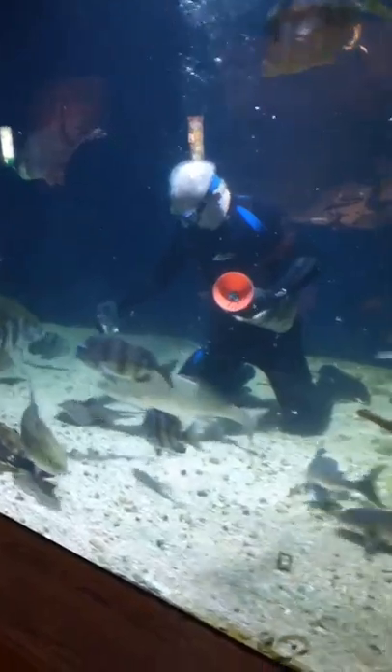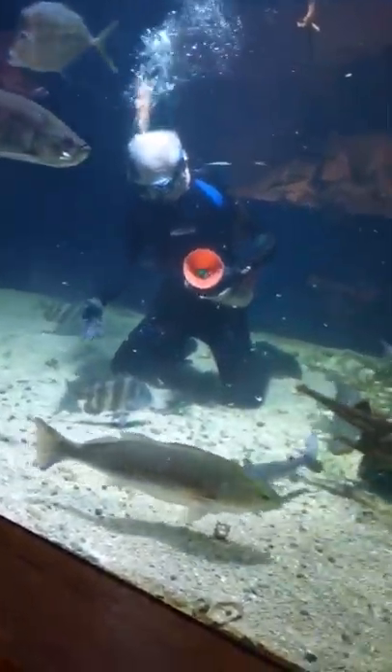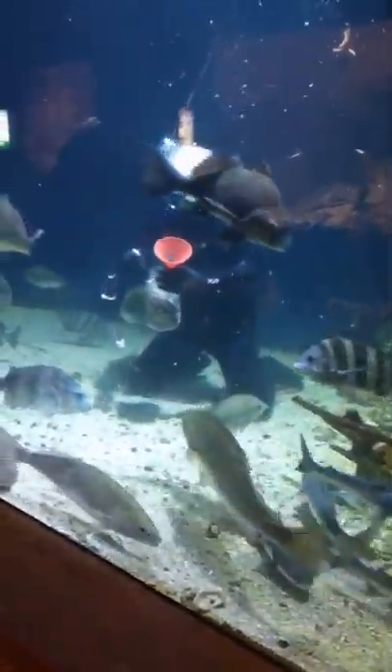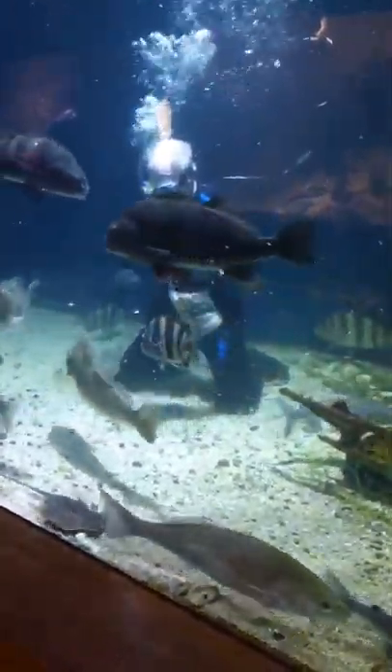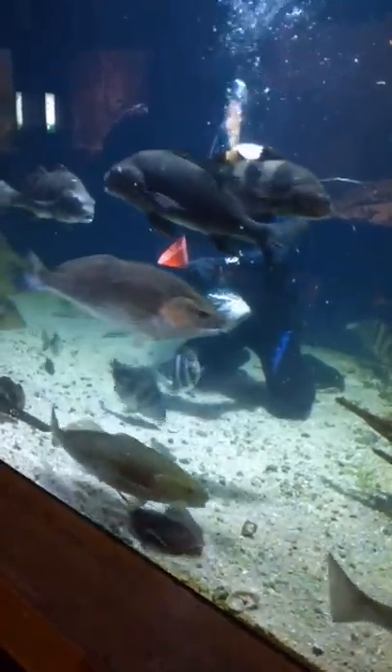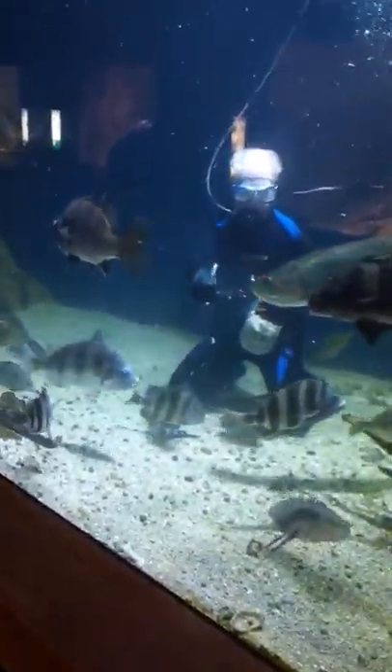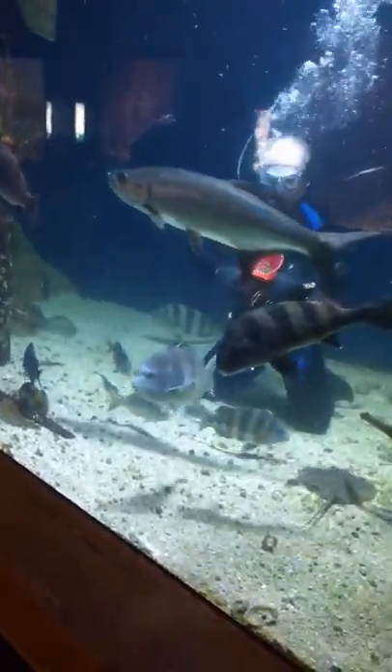There is one catfish that's different though — he's called the gafftopsail catfish, and you can look for him later. He's a little fancier looking than the other catfish; he's got frillier fins and bigger whiskers, and there's only one of him, so I call him Waldo. I always challenge everybody to find where's Waldo.